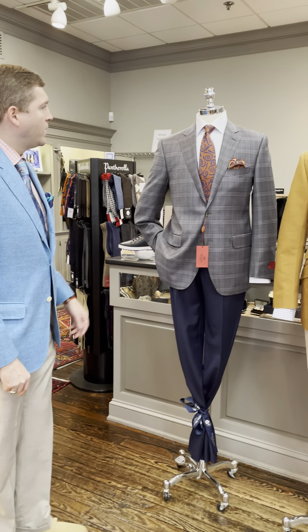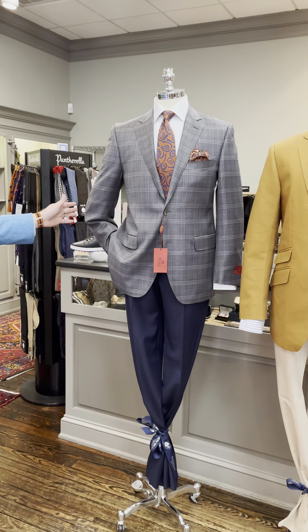Good morning and welcome to Window Shopping Wednesdays at Rush Wilson Limited. Today we're going to go over our dress window.